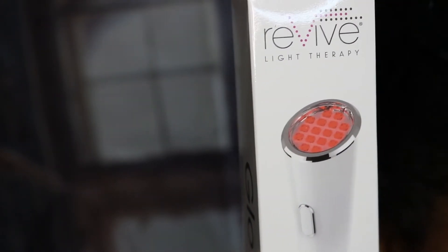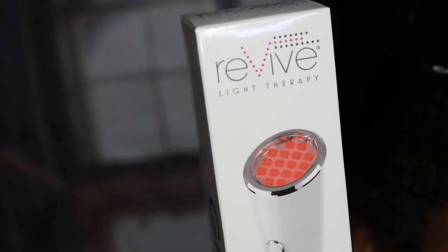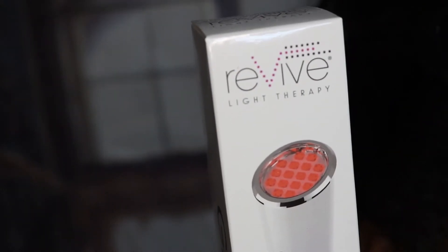I remember choosing this next item. This is the Revive Light Therapy Glow Wrinkle and Anti-Aging Light Device — it stimulates collagen and elastin with a multi-wave light device, retailing at $68. I plan to use it on my neck, which is the first place I'm getting creases or wrinkles, maybe also around my eyes.